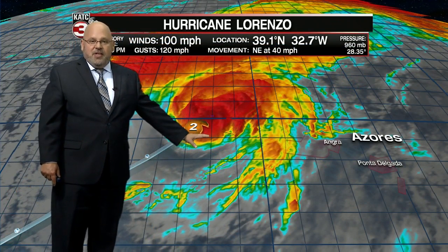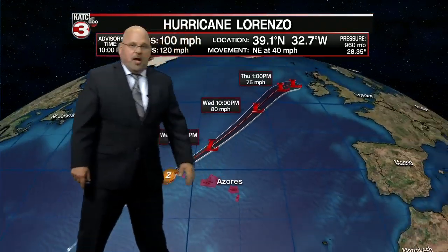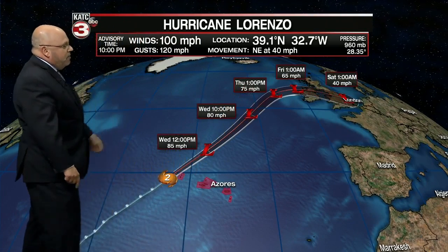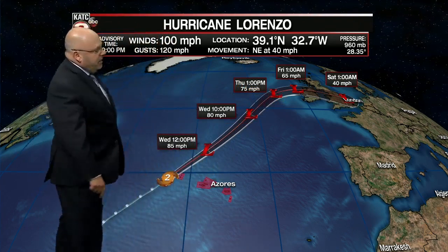Last check, there were better than 60-foot seas — significant wave heights — with some isolated waves as high as 90 feet, and more than likely maybe up to 100 feet, impacting the western portion of the Azores. Eventually this storm heads for Ireland, and still a respectable storm, but it won't be tropical. Nonetheless, strong tropical storm force winds, maybe some hurricane gusts for Ireland and perhaps portions of the U.K.